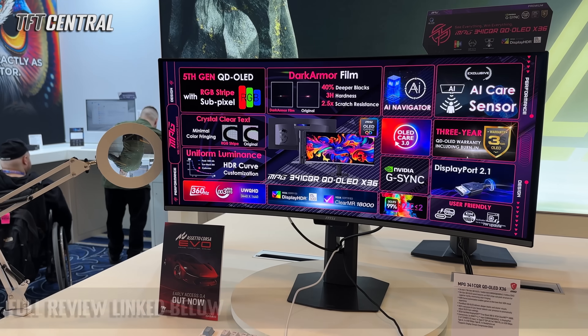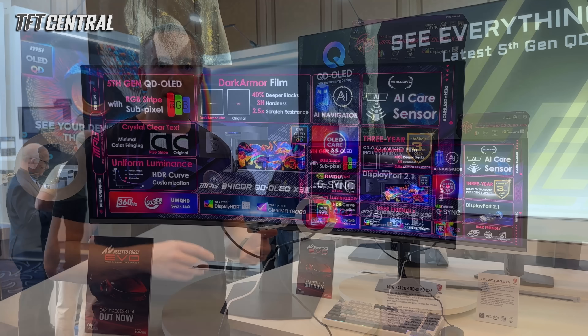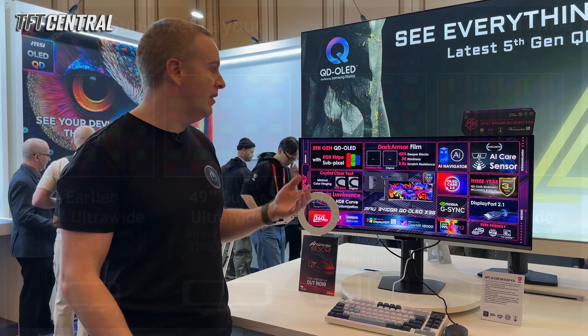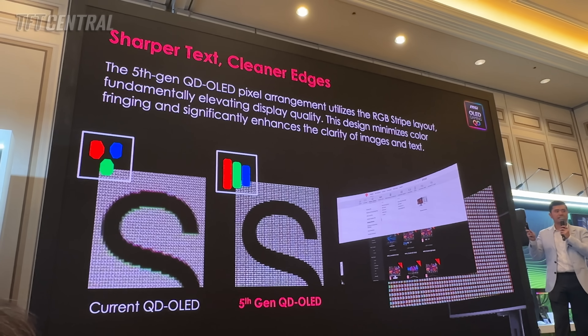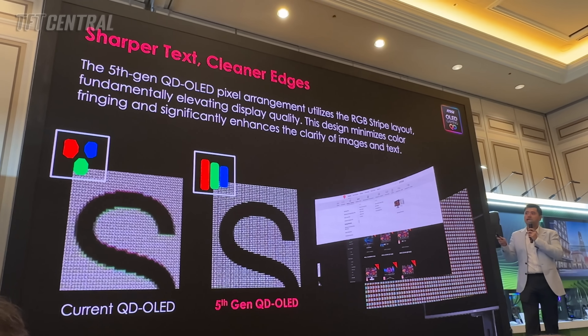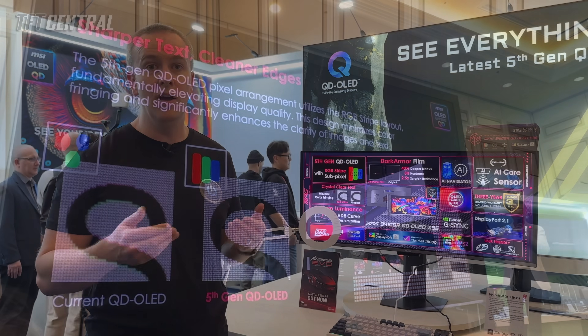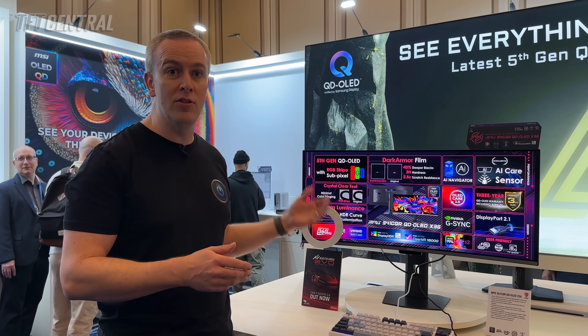This is one of the new 5th gen QD-OLED panels being released this year. It's got a true RGB stripe sub-pixel layout — that's one of the headlines of this screen. They've done away with the triangular layout from previous QD-OLED panels in favour of a true RGB stripe, which means better text clarity and it should largely eliminate any remaining fringing issues you might see on earlier generation QD-OLED panels.